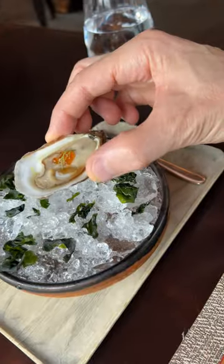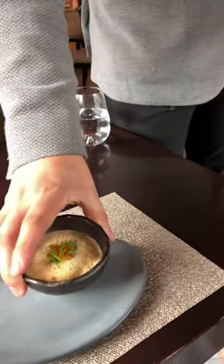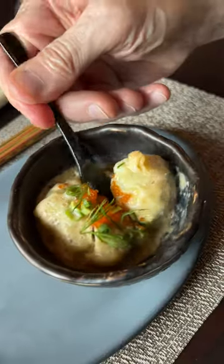This is my 15-course menu. Round one starts with an oyster. A seafood dumpling topped with a foam clam chowder.